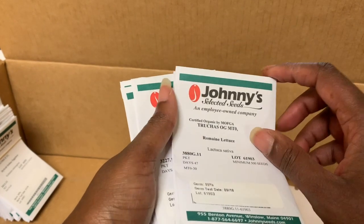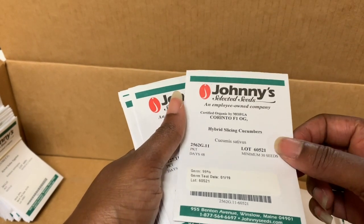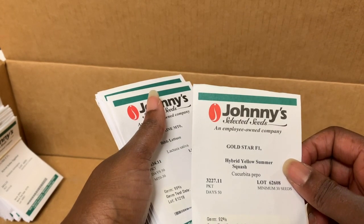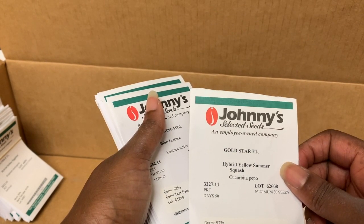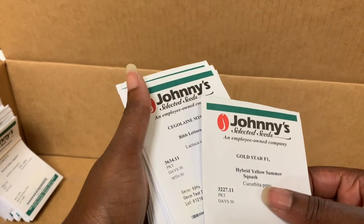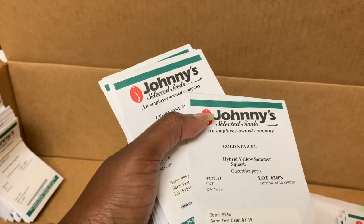Next we have romaine lettuce — look at this, it's like 99% germination rate. And we have hybrid slicing cucumbers and hybrid summer squash. The reason I ordered some of these varieties is because I was paying attention to the different diseases they're bred to resist — like you won't have them as much as with an heirloom, maybe. Here because it's hot and humid, we get a lot of different diseases, definitely powdery mildew. You really have to stay on top of things. I always have more success with my fall garden than my summer garden because summer is just horrible.